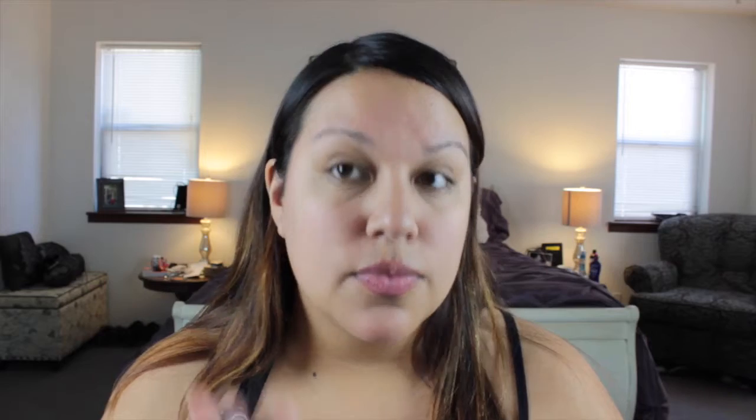Hello, beautiful people. I'm going to start by moisturizing my face using the Laura Mercier Flawless Skin Moisture Creme, and I'm just using my hand to place that all over the skin so that way I have my skin nice and moisturized throughout the day and I don't have any clogged pores.